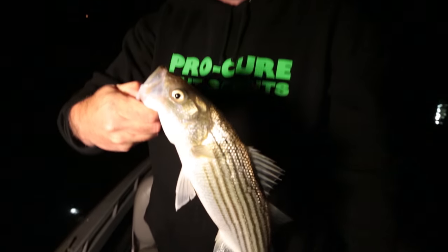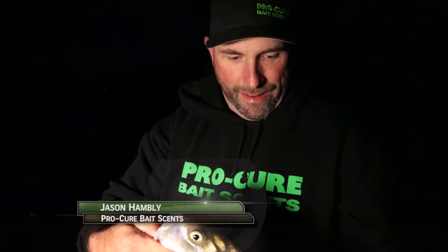Fish on! Striper fishing's a ton of fun. Another one — yep, another one.